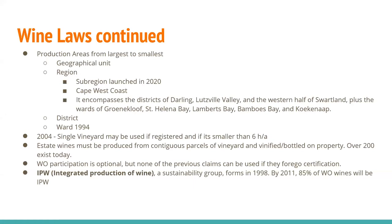Estate wines must be produced from contiguous parcels of vineyard and vinified and bottled on the property — there are over 200 that exist today. WO participation is actually optional, but you can't use any of the previous claims — geographical unit, region, district, ward, variety — if you forego the certification. So basically everyone has to get in line with WO.